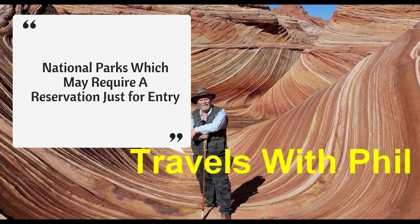Hi, I'm Phil Constantine. On this episode of Travels with Phil, I'm going to be talking about reservations that are required in lots of national parks, scenic areas, and those kinds of places.